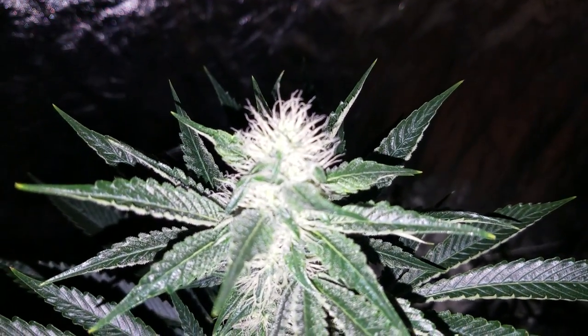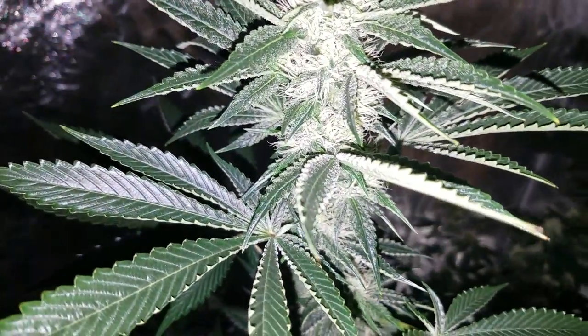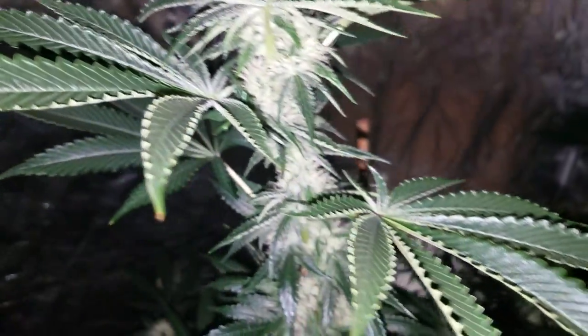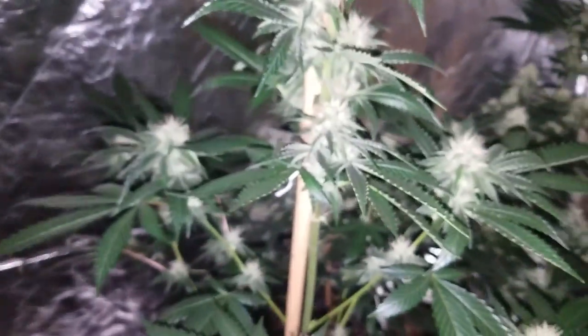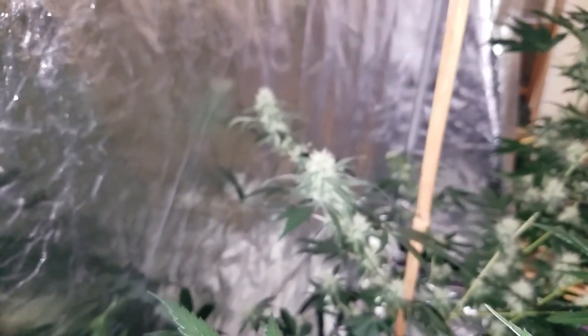This is the big, tall Jowl Kush — let's get a better close-up of it. I'm expecting this one to yield pretty well because it's by far the biggest monster in the group. Everything in here is looking pretty good right now.